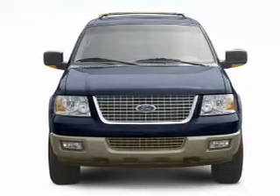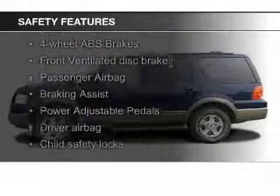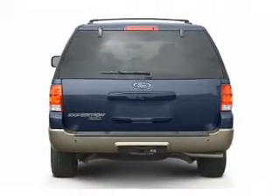Automatic climate control. Safety was made a priority with these features: fog lights, independent suspension, brake assist, a passenger airbag, front ventilated disc brakes, and anti-lock brakes.